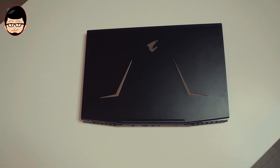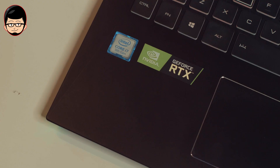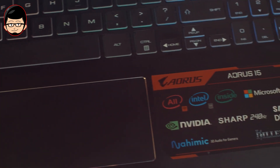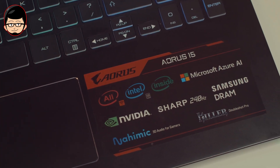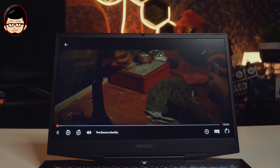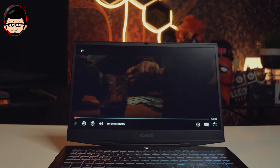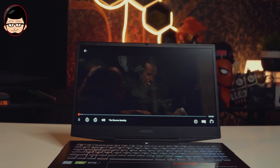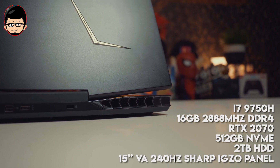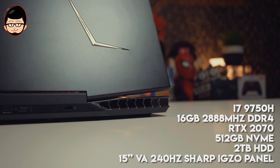Untuk spesifikasi fullnya, prosesor ini menggunakan i7-9750H dengan 6 core dan 12 thread. Untuk VGA menggunakan RTX 2070 8GB, RAM 16GB 2666MHz dual channel. Yang menjadi nilai jual terbesar adalah panel display VA 15 inci 240Hz dari Sharp dengan 4ms response time. Untuk storage 512GB NVMe dan 2TB hard disk. Untuk harga, Gigabyte memberikan harga yang cukup agresif dengan spesifikasi tersebut, yaitu 34 juta.